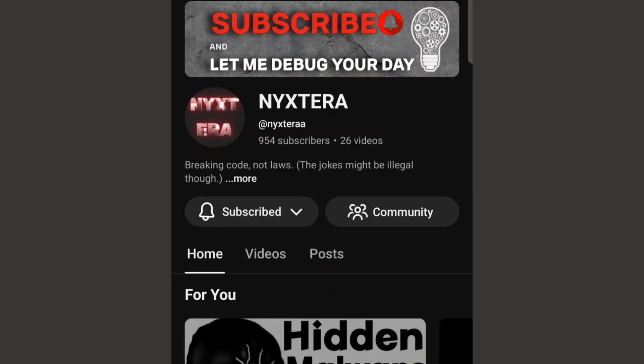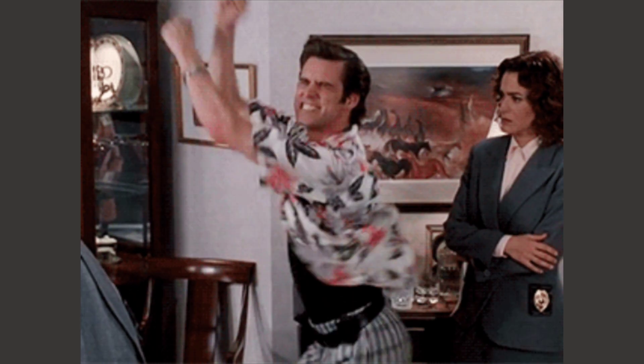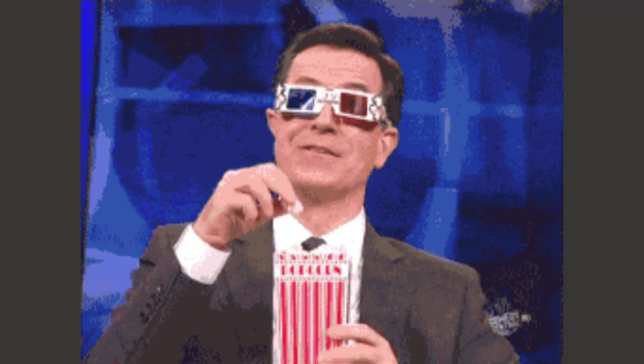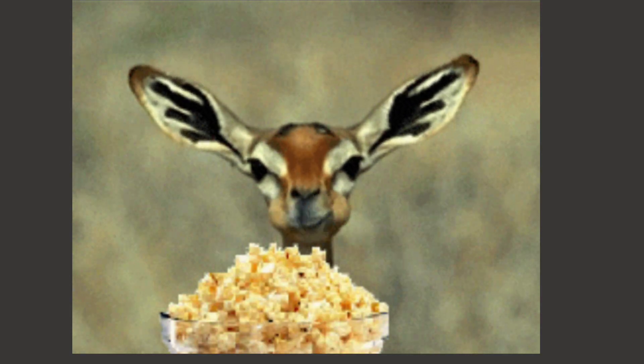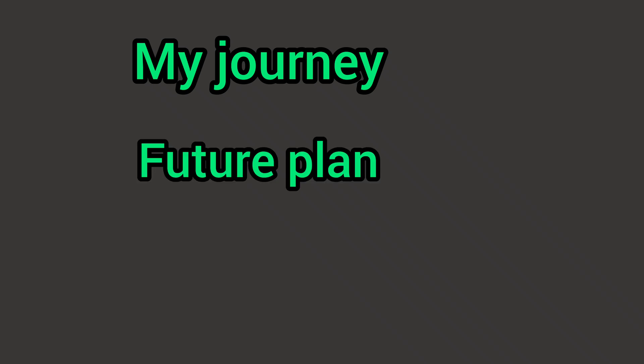Before we wrap up, I have some exciting news to share. This channel is about to get monetized, and it's all thanks to your incredible support. I'm thinking of creating a short two-to-three-minute video where I open up about the journey so far, future plans, and some behind-the-scenes insights. If that sounds interesting to you, drop a comment below and let me know what you'd like to hear about. Your feedback means everything.